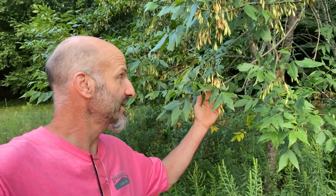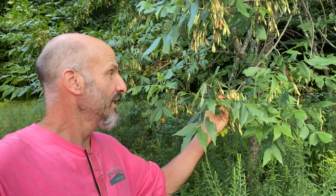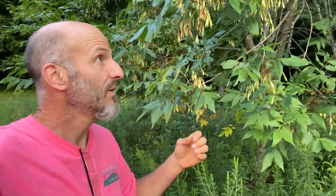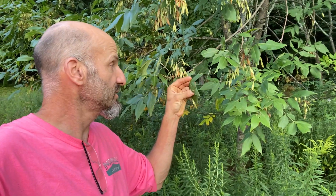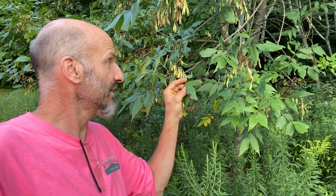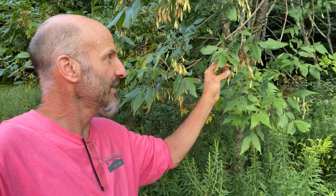You'd think I'd know them all, but no. I've recently been introduced to Fraxinus profunda, the pumpkin ash. The bark looks very similar, the form looks very similar, the leaf set very similar — but what stuck out for me most is the glossiness, the glabrousness of the leaves. Very thick and shiny.